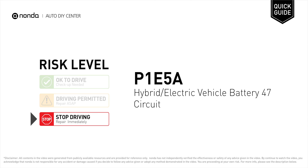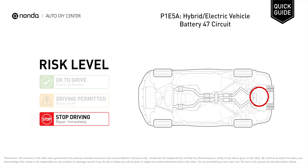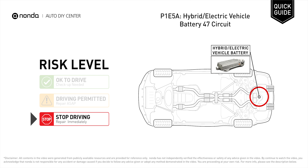P1E5A is a diagnostic trouble code for hybrid or electric vehicle battery 47 circuit malfunction. Under this circumstance, stop driving and repair your vehicle immediately. It means that the battery energy control module detects a fault on the circuit.